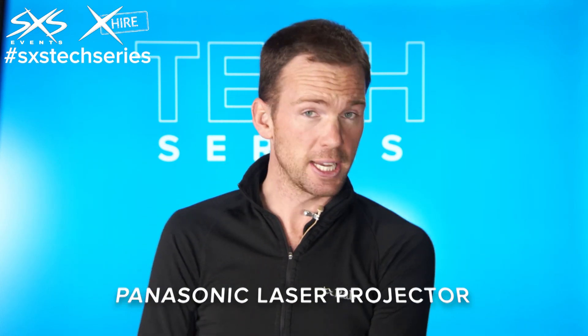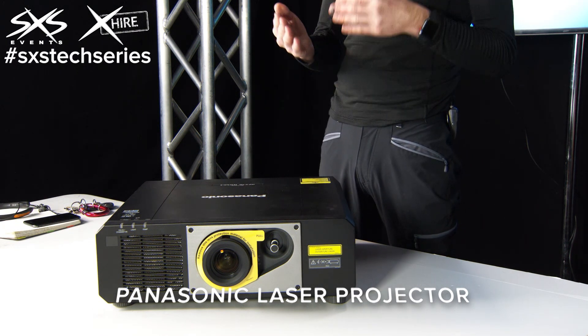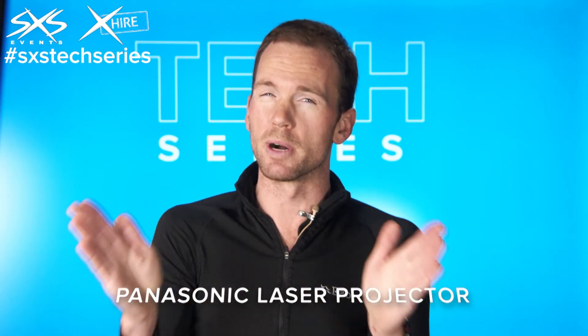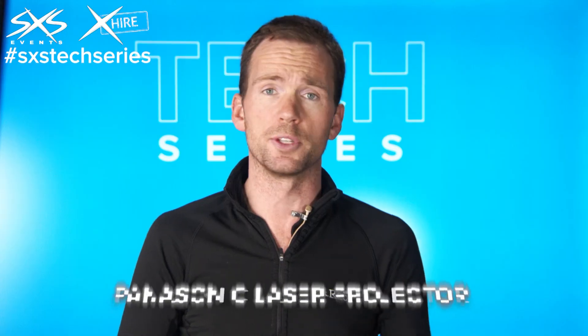Another downside of this particular projector is it has a fixed lens, so you can't change the lenses out. The zoom range is very good, but you need to be mindful of where this projector sits in relation to the screen because you've only got so much zoom range with this lens. So this is a Panasonic laser projector — a great bit of gear and we use it for a lot of conferences.